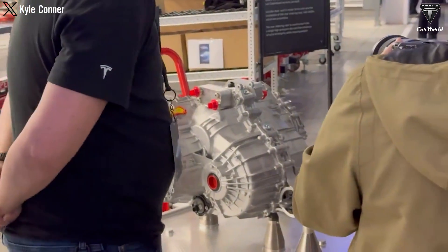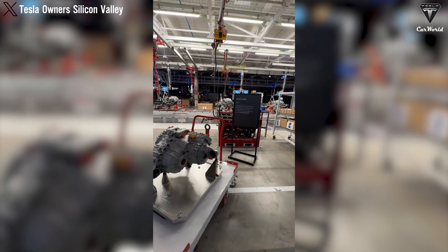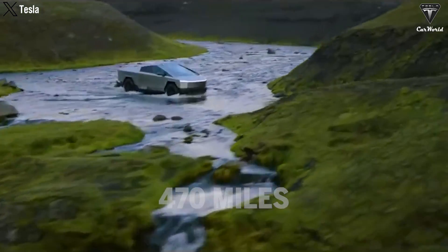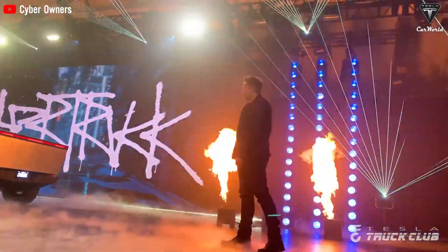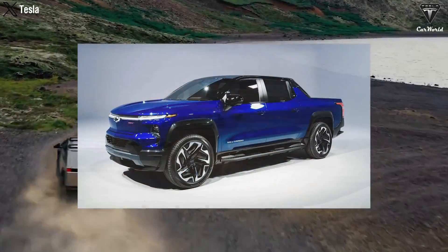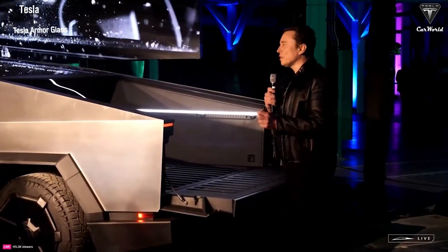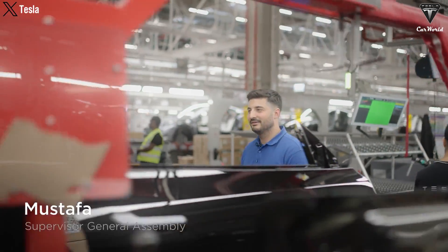Introduced alongside the Cybertruck, the range extender will only be available on dual-motor and all-wheel-drive Cyberbeast variants. On the second variant, the range extender adds 130 miles, resulting in a final range of 470 miles. Although this figure is 30 miles shy of Elon's original 500-mile claim, it's going to push the Cybertruck ahead of the Chevrolet Silverado EV in terms of range. The first Cybertruck range extenders are expected to be available by the end of this year, though Tesla has yet to share a specific release date.